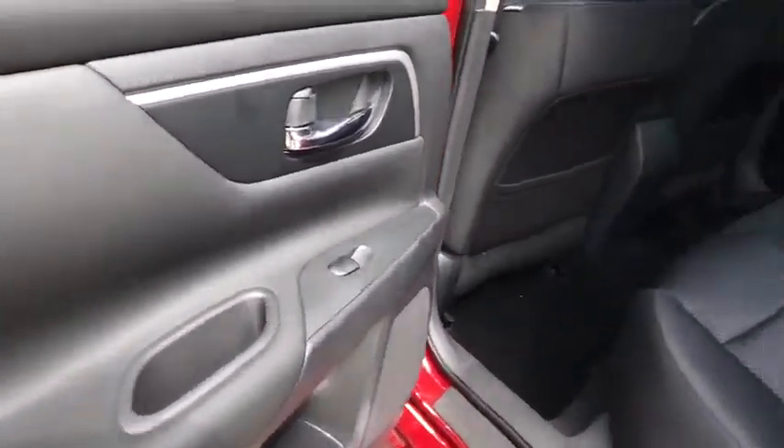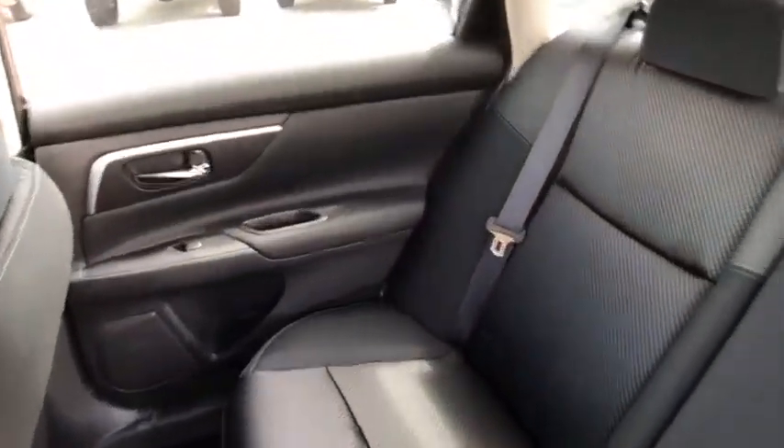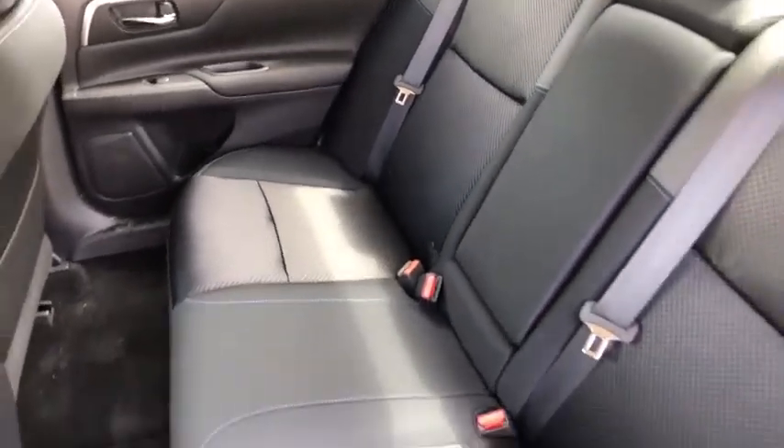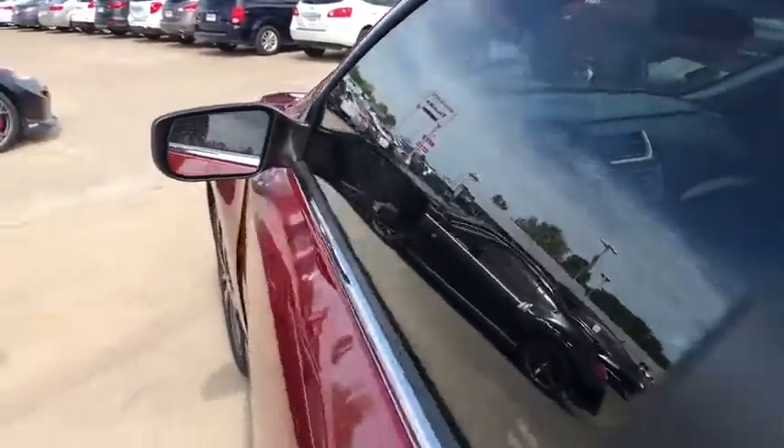Aluminum wheels, keyless start, cruise control, four wheel disc brakes, rear defrost, AM FM stereo radio, front wheel drive, power windows, trip computer. Searching for a dependable vehicle that looks great too?